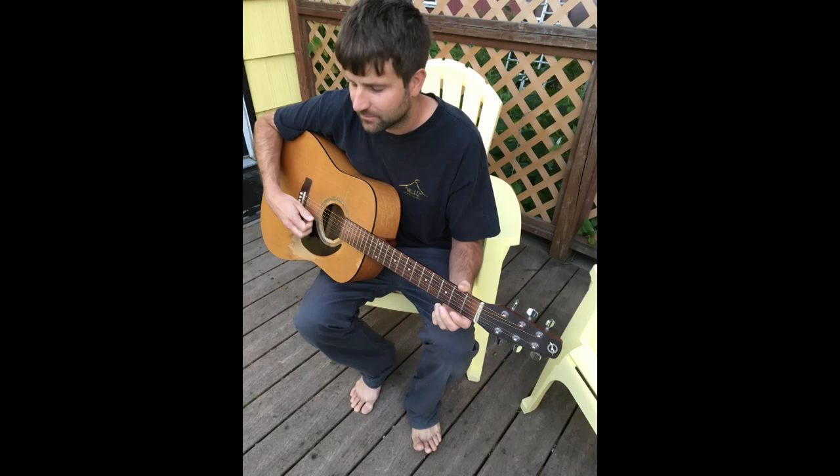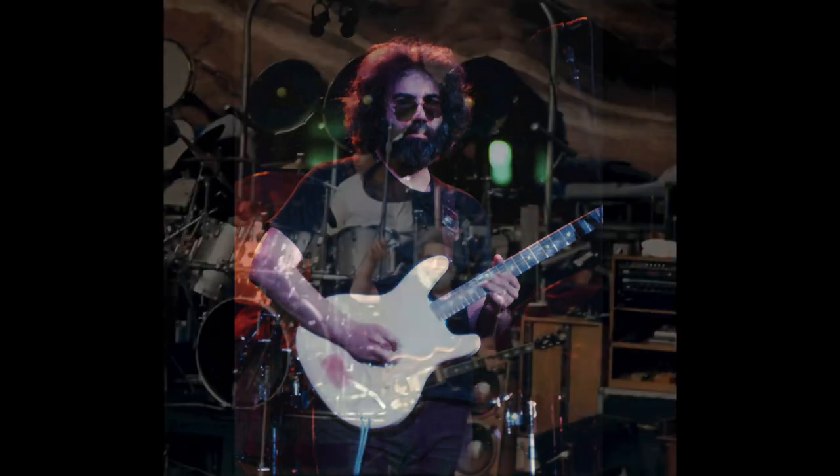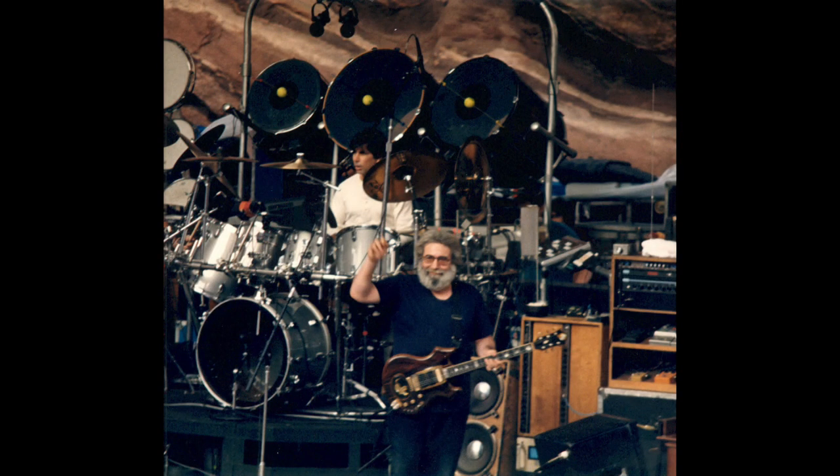Every once in a while, I encounter an artist who is so unique their style is unmistakable. As a guitarist, I can listen to just a single phrase from someone like Jerry Garcia, even if it's from a song I've never heard, and I know it's him. How does someone, with all the millions of artists out there, create such a distinct and original style?